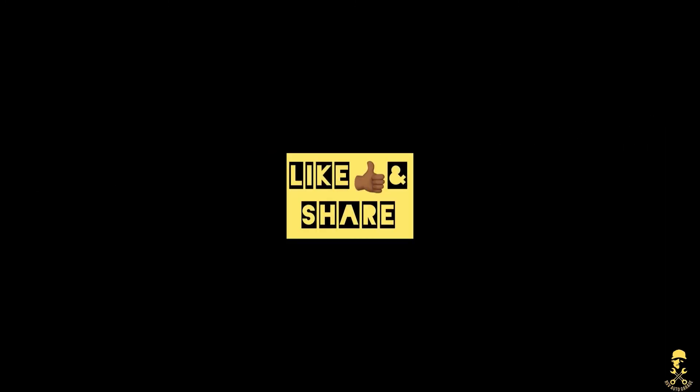Thank you. Please comment in the comment section, subscribe, like and share. Thank you, have a nice day.